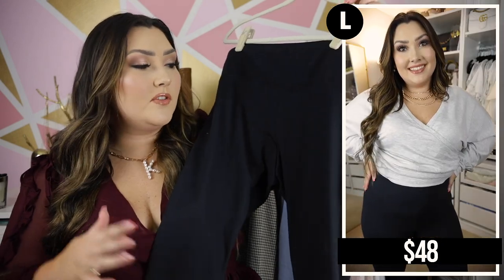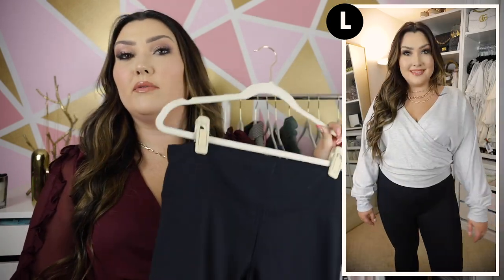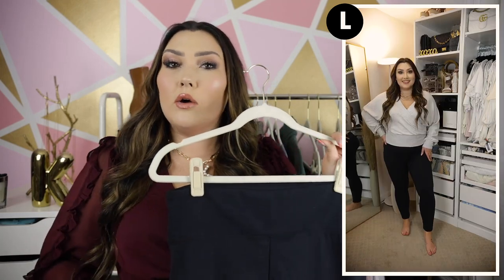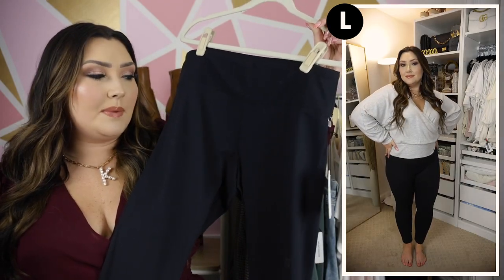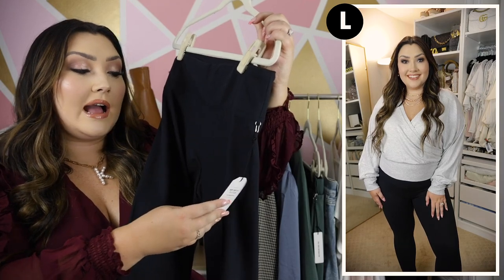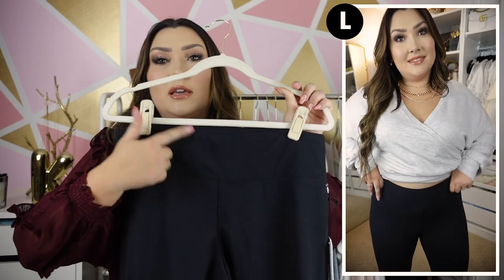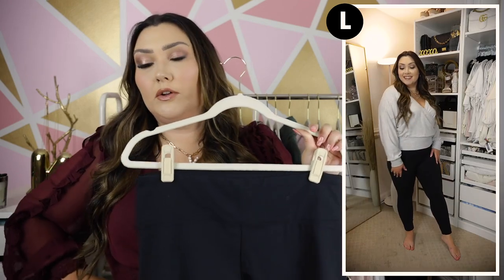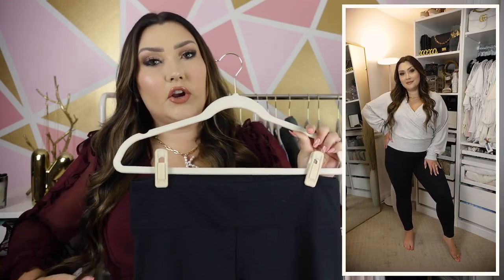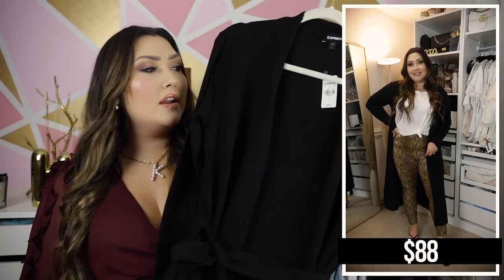I was really interested in trying their body contour leggings. The body contour line is designed to be really form-fitting — it sucks you in and smooths you out in all the right places to make you feel good and secure. I picked up the traditional body contour high-compression, high-waisted leggings in black. They're a great length on me. They have a thicker waistband that's super comfortable with that compression feel — makes you feel nicely sucked in at the waist and secure all day. Really soft, great pair of leggings.